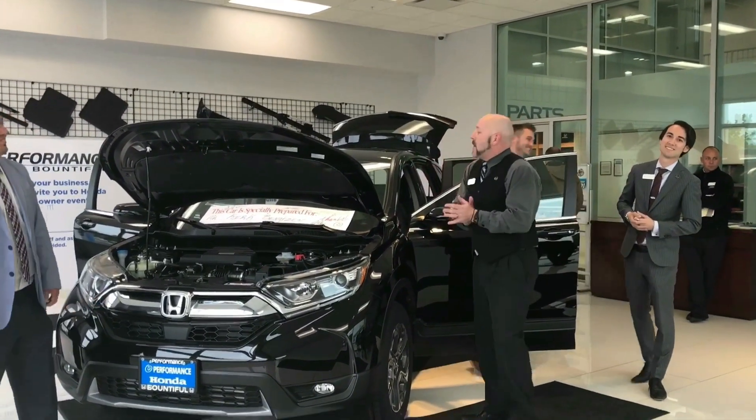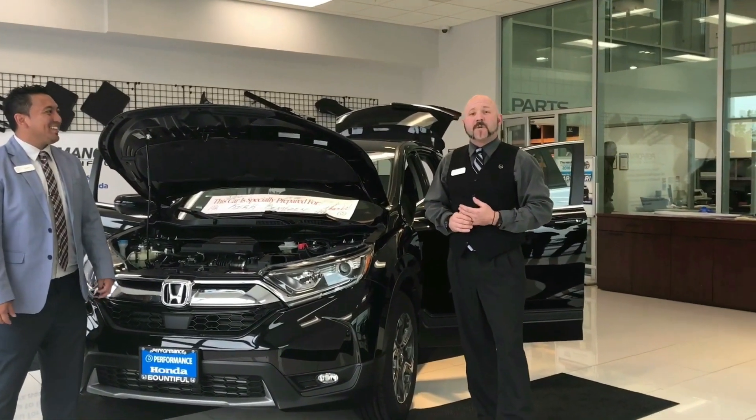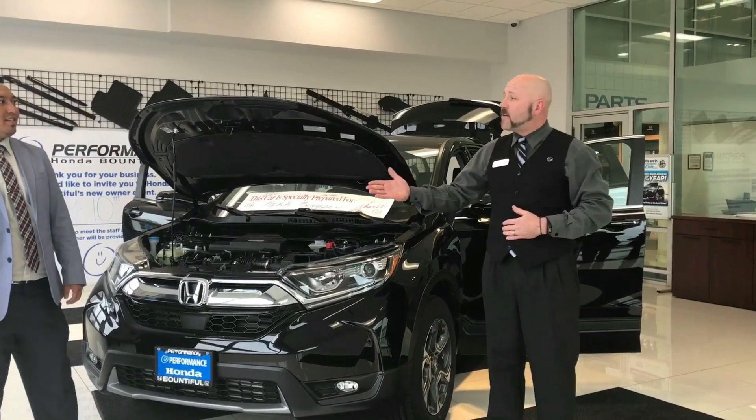Hello, Honda! Thank you for joining us at Performance Honda Bountiful. I'd like to introduce the differences between the new 2017 CR-V EXL and the 2016 CR-V EXL. I'm going to allow Bobby to start right here.